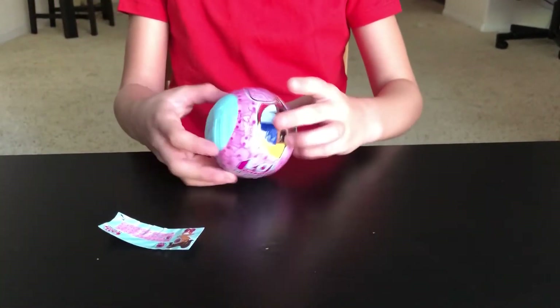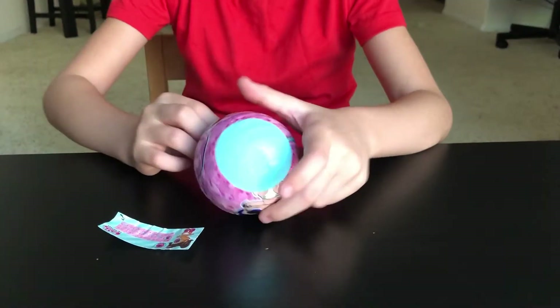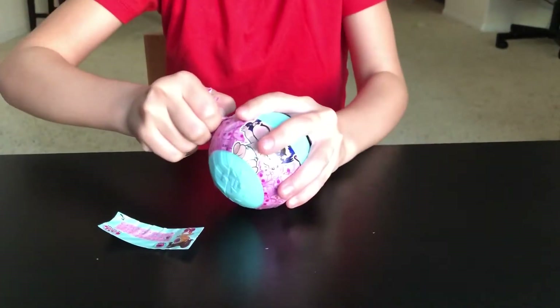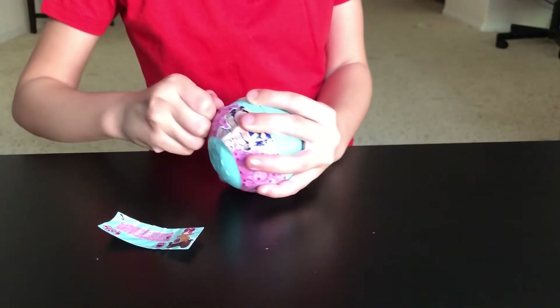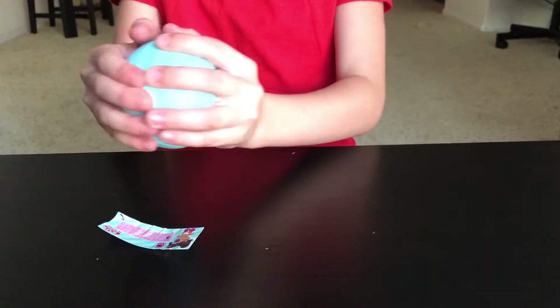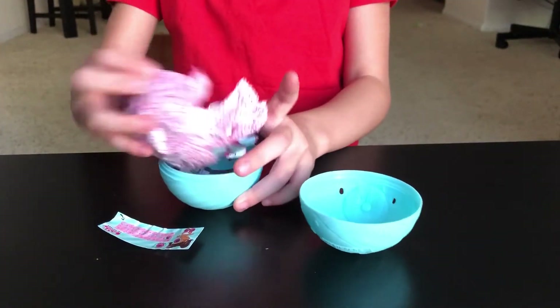Now I have to open another layer. I keep opening another layer — oh, it's so hard, guys! Okay, now let's open the ball. I love this ball!